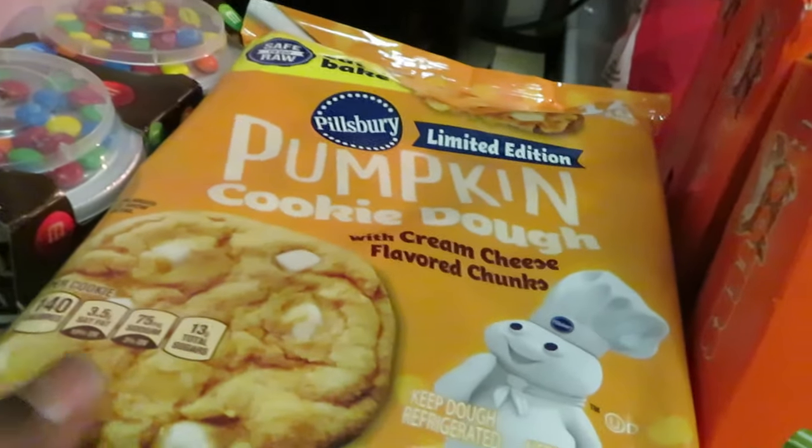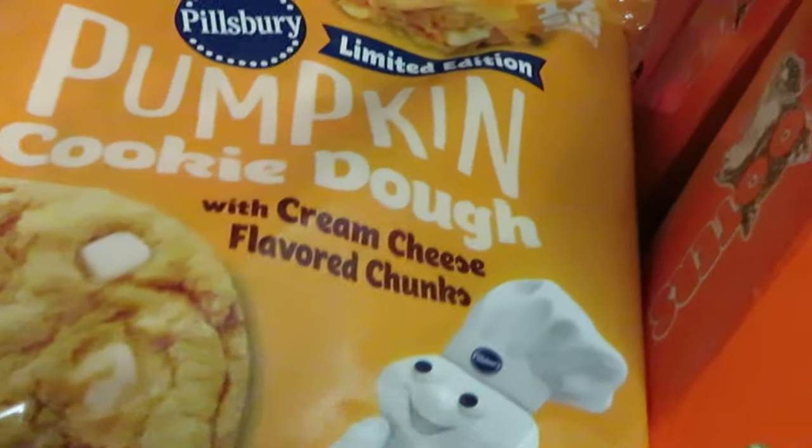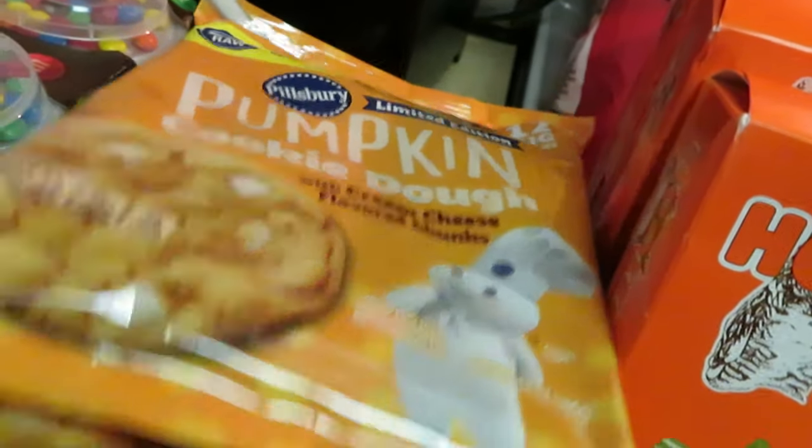Got some pumpkin cookie dough with cream cheese flavored chunks — Pillsbury's always coming out with something for the holidays. Tis the season, I guess. I got two of those to cook.